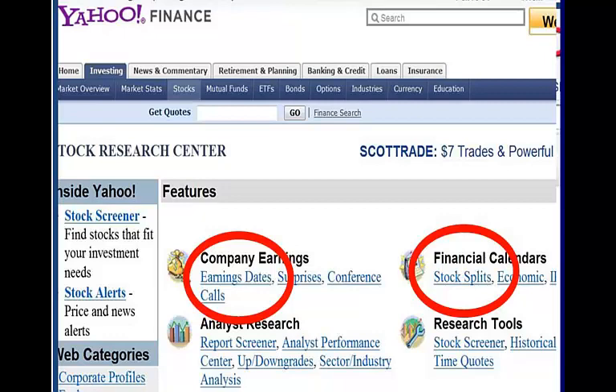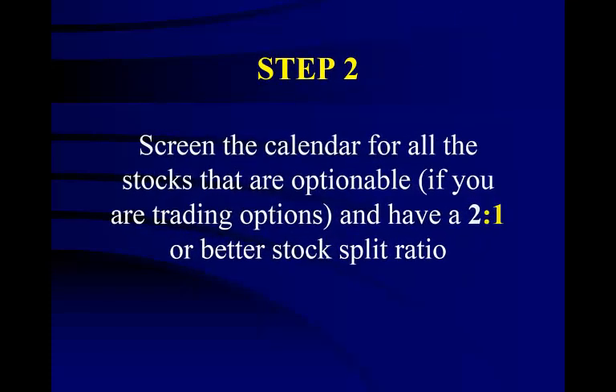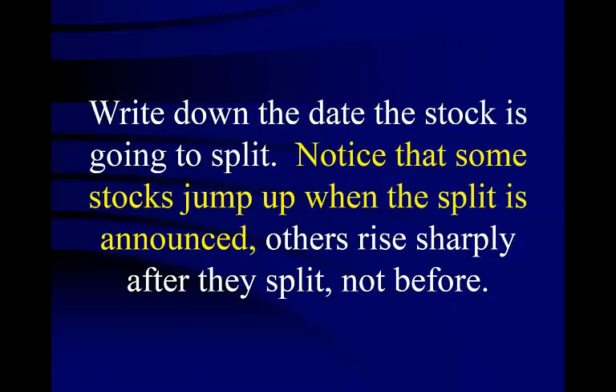Before buying a stock, you should always check to see when their next earnings report comes out. Never hold a stock just before this report comes out. Once you are in the website, screen the calendar for all the stocks that are optionable if you are trading stock options, and have a 2 for 1 or better stock split ratio. The key here is the number on the right of the ratio must be 1. Write down the date the stock is going to split. Notice that some stocks jump up when the split is announced, while others rise sharply after they split, not before.